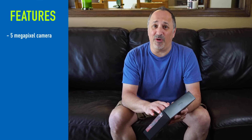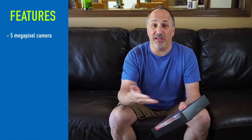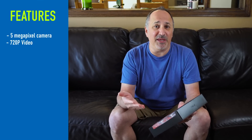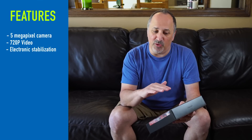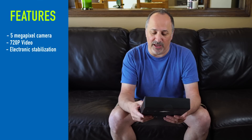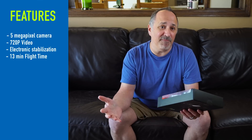Just to give you some of the specs as I start to unbox this: it has a 5-megapixel camera that can take 5-megapixel still images and 720p video that's not optically but electronically image-stabilized. So it'll still give you a nice smooth look for video and for still images. It has about 13 minutes of flight time.